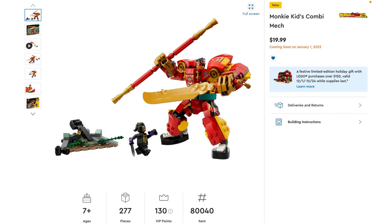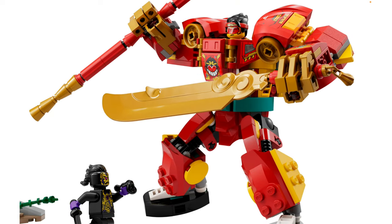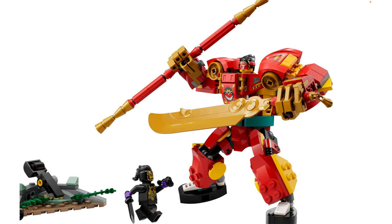This is Monkey Kid's Combi Mech — 277 pieces for $20. Again, very surprised that this isn't at least $25. This looks really good because, unlike some other small mechs this year, it's not using Ninjago joints that don't allow articulation. I'm really bitter over the new Marvel mechs, but this has actual articulation — it looks like ratcheted joints. I'm really excited about that because this thing looks chunky and powerful, and it looks like a good build.